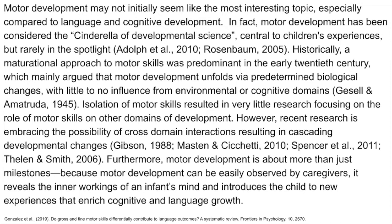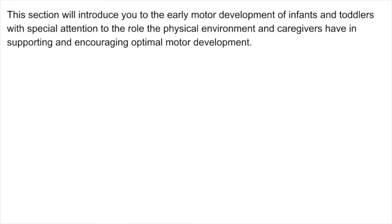Furthermore, motor development is about more than just milestones. Because motor development can be easily observed by caregivers, it reveals the inner workings of an infant's mind and introduces the child to new experiences that enrich cognitive and language growth. This section will introduce you to the early motor development of infants and toddlers with special attention to the role the physical environment and caregivers have in supporting and encouraging optimal motor development.